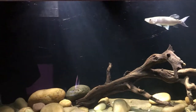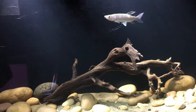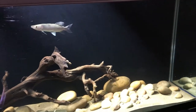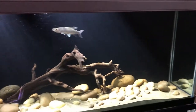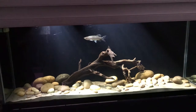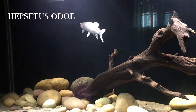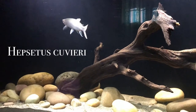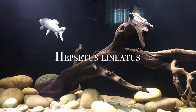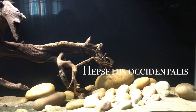Its scientific name is Hepcetus odo. It was once believed that there was only one species of fish that falls under the family Hepcetidae, but recently studies have shown that there are actually six different subspecies: Hepcetus odo, Hepcetus covieri, Hepcetus kingsley, Hepcetus lineatus, Hepcetus microlepis, and Hepcetus occidentalis.